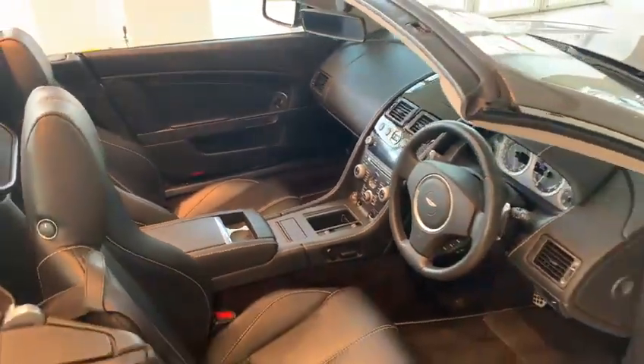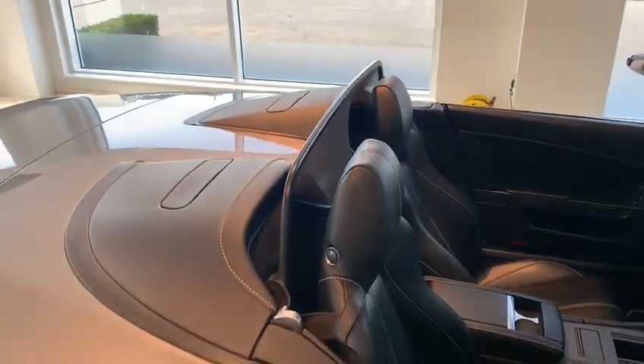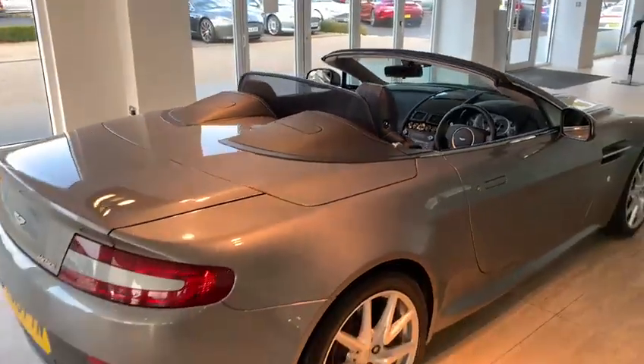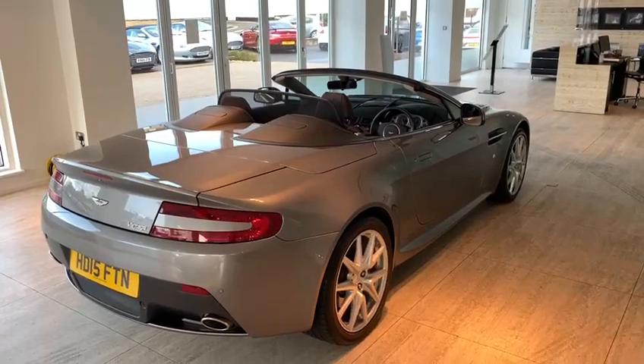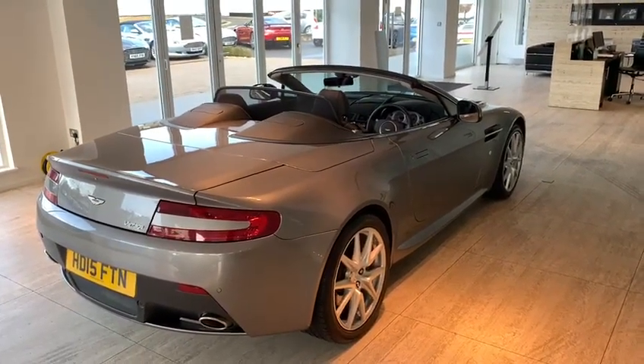It has a black roof and the wind deflector sitting in the vehicle. HWM Aston Martin look forward to welcoming you to view this vehicle — it is available and ready to collect as from now. Thank you.